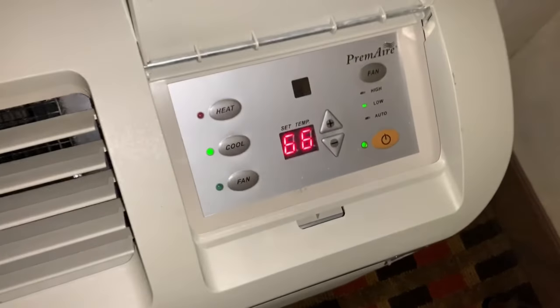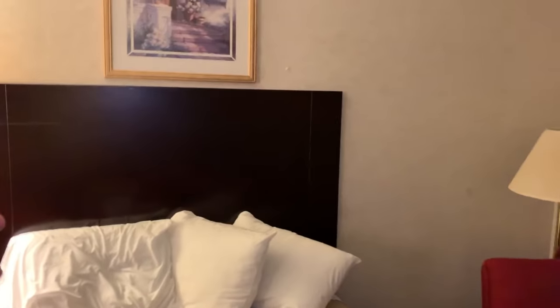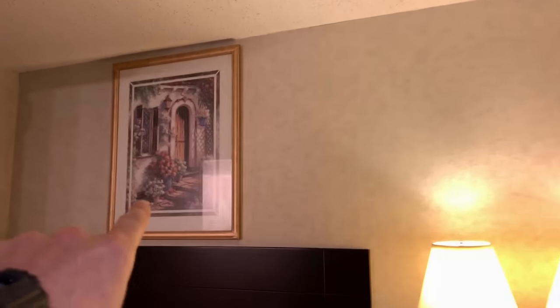Over here we've got our AC — this thing is cranked down to frozen levels. Here's the window; we got a big giant bird poop on it, which is cool. This window actually opens too — when's the last time you were in a hotel with a window that opened on the second floor? So you could just jump out to your death. And here's the bed.